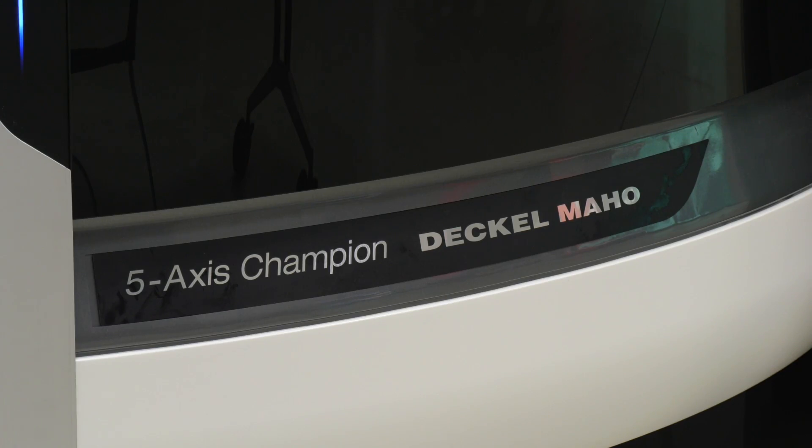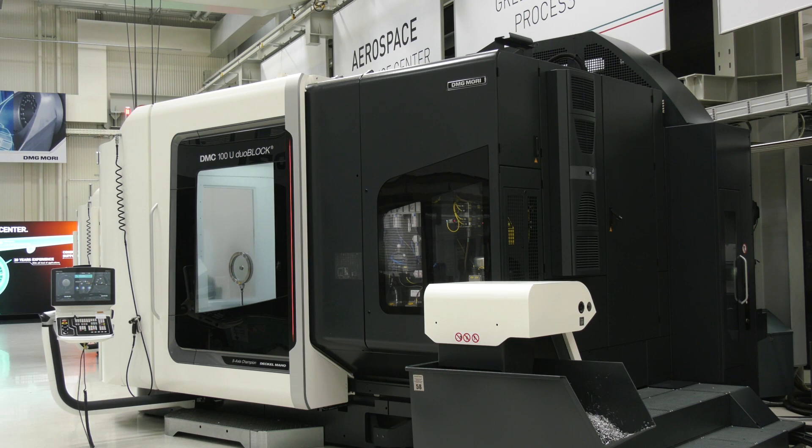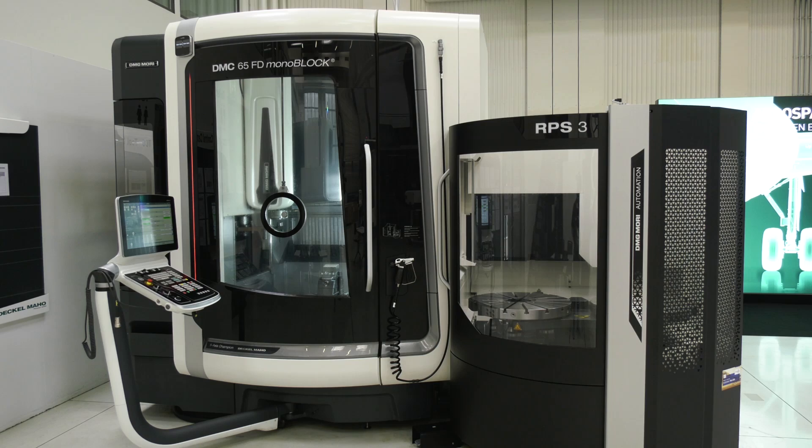You've got 'five axis champion' labelled across your machines — where does that come from? Here in Klamau Fronten we have five-axis experience of more than 30 years already, and we try to innovate year by year to keep this leading position worldwide in five-axis technology.